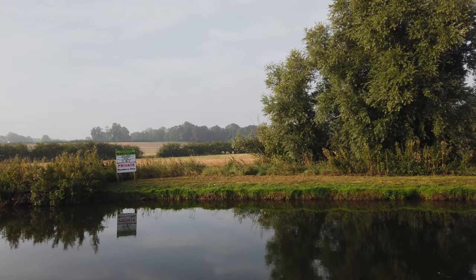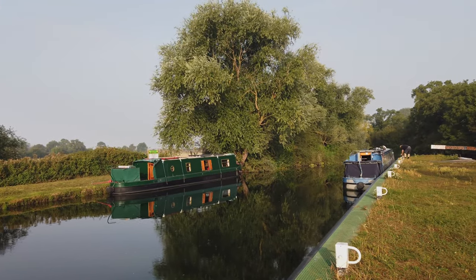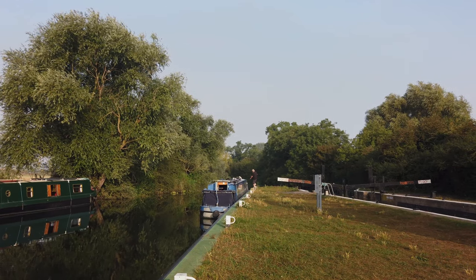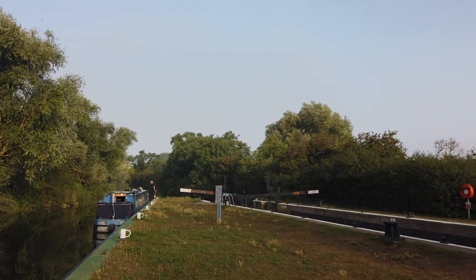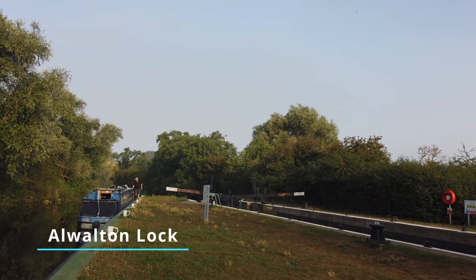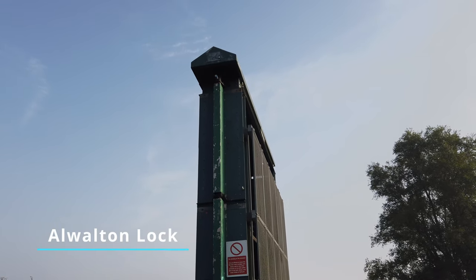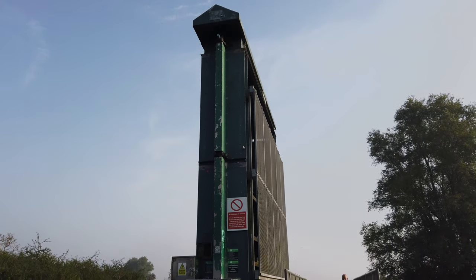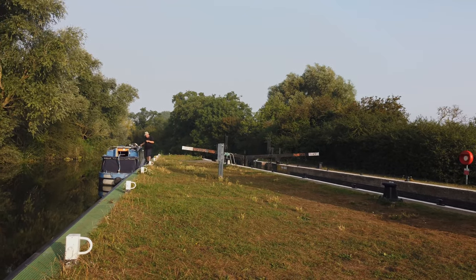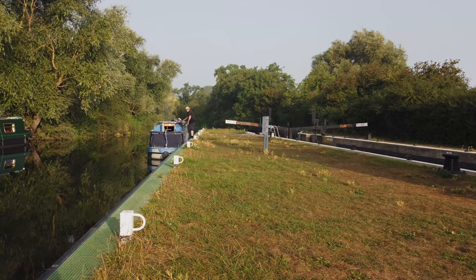We spent half the night over on that mooring over there, but around about one o'clock this morning we had to move over to here because last evening, from about five till 7:30, all on this lock landing, there were about 30 kids ranging from about 14 to 16, all using the lock as a swimming pool and jumping from halfway up the guillotine. They left a considerable amount of rubbish here this morning, which I've just cleared up.